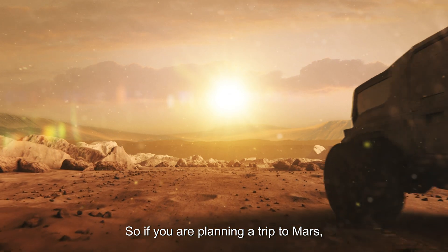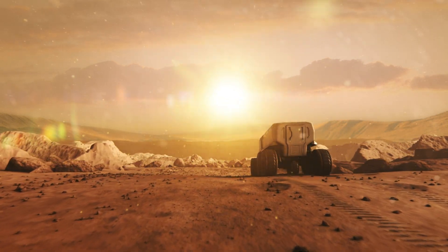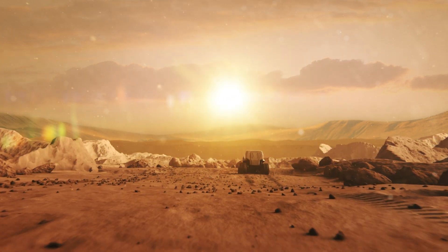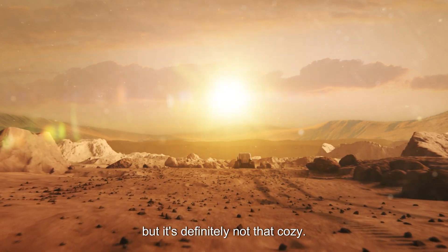So if you were planning a trip to Mars — which humans will probably do in the very near future — pack some goggles and a warm coat, because it will be freezing cold. Mars might look stunning, but it's definitely not cozy.